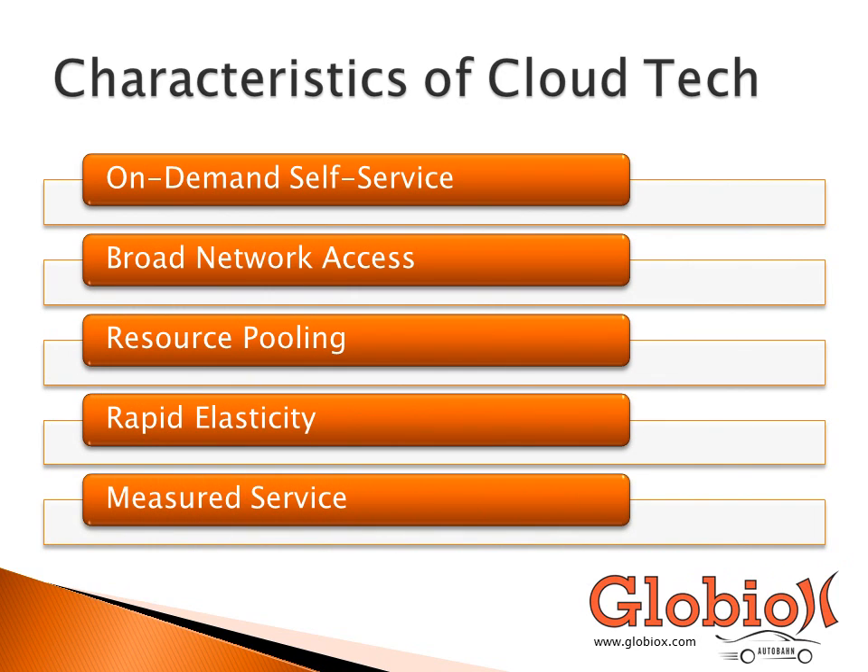Now let's get into the details about what specific characteristics really define cloud technology. There are five characteristics: on-demand self-service, broad network access, resource pooling, rapid elasticity, and measured service. We're going to go into each one of them in a little more detail.